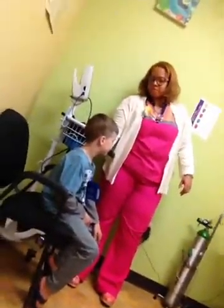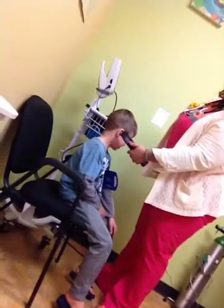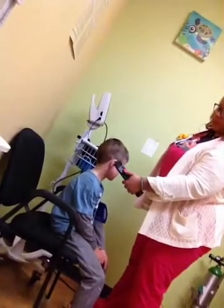We're going to do a hearing test also. Every time you hear the beep, I want you to say beep, okay? Beep. Beep. Beep. Beep. Good job. Did he miss a beep? No, he did not miss a beep. Great.